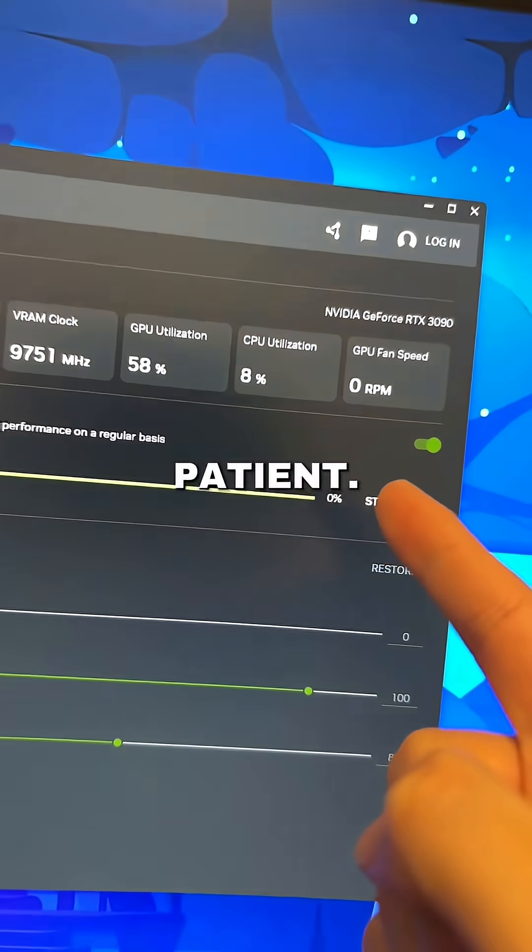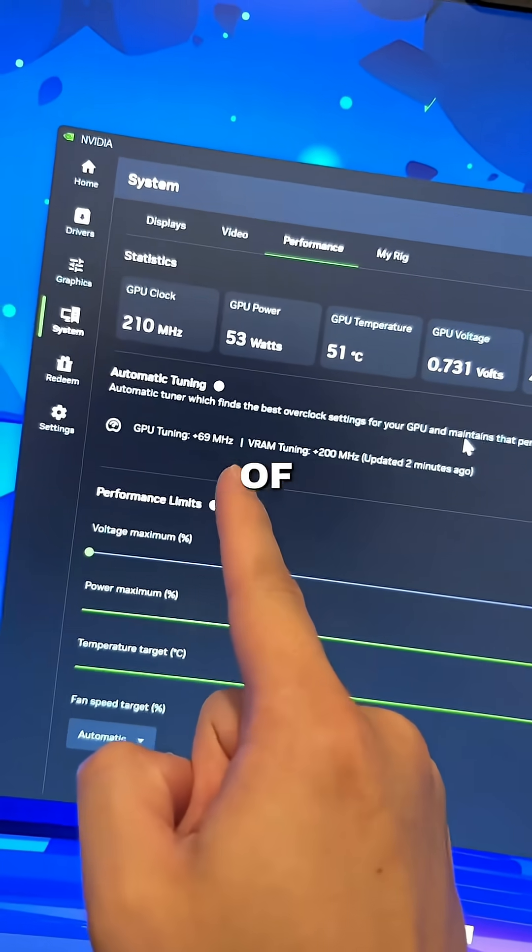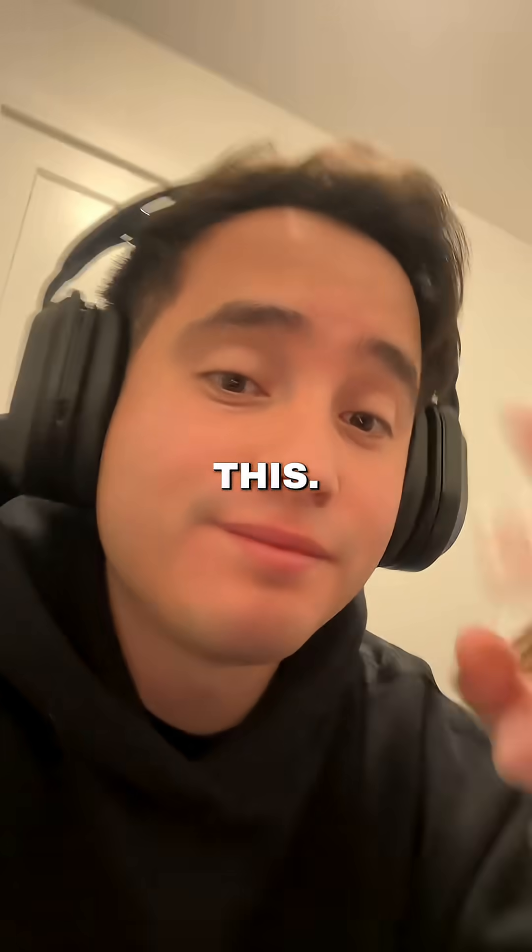It takes time, so be patient. After it finishes you get a little bit more performance. Let me know what you think about this — peace.